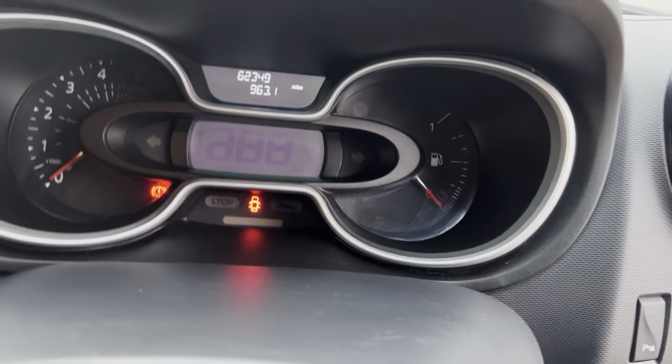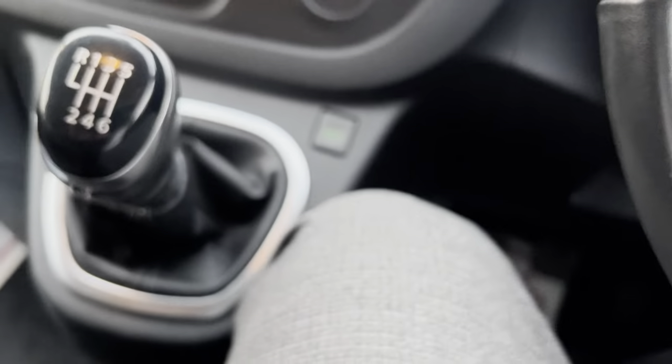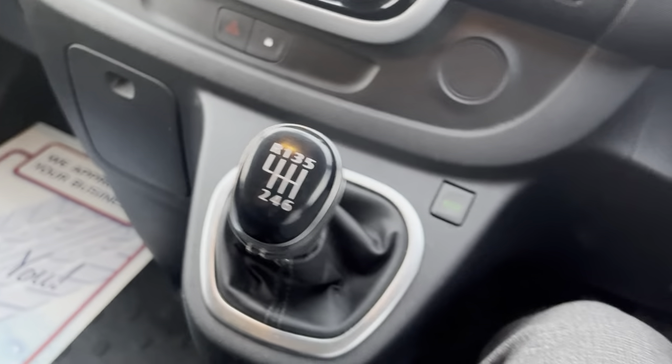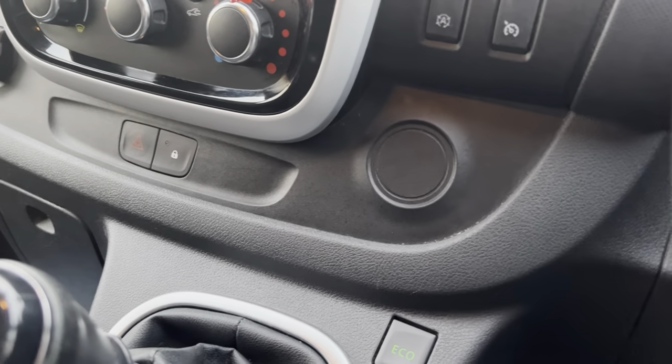The van has only done 62,000 miles from new. As mentioned, it's a six-speed manual and does have an eco button for eco mode as well.